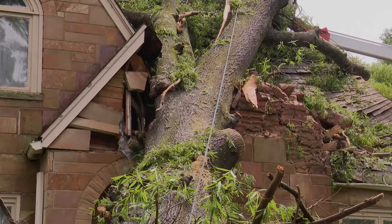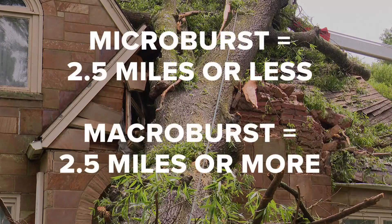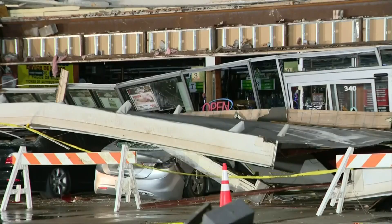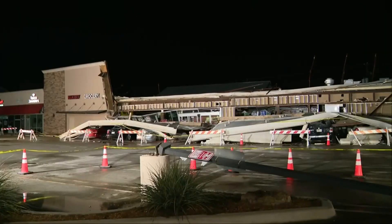A microburst is a downburst with a diameter of 2.5 miles or less, whereas a macroburst is much larger. These wind events can destroy entire buildings and are very hard to predict.